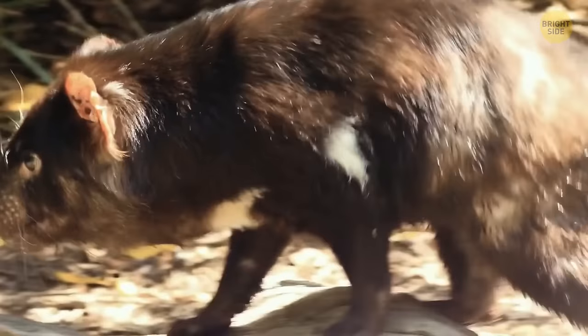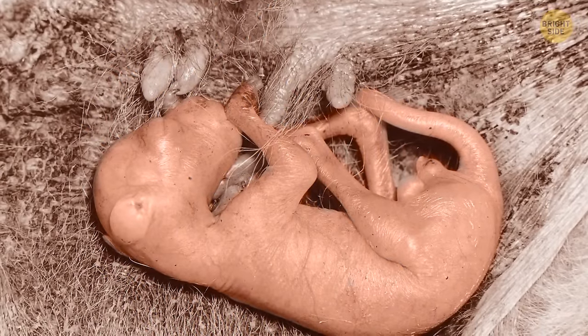Female Tasmanian devils have pouches to carry their offspring, and up to four of those fit in at the same time.